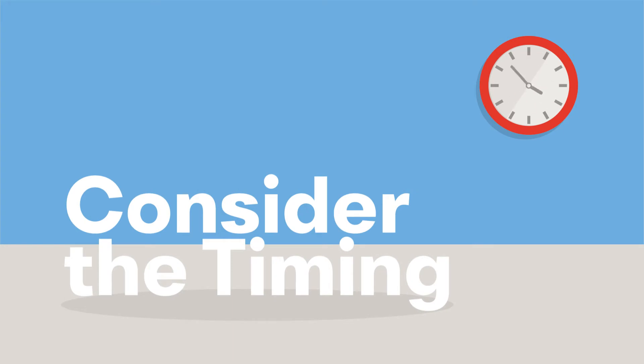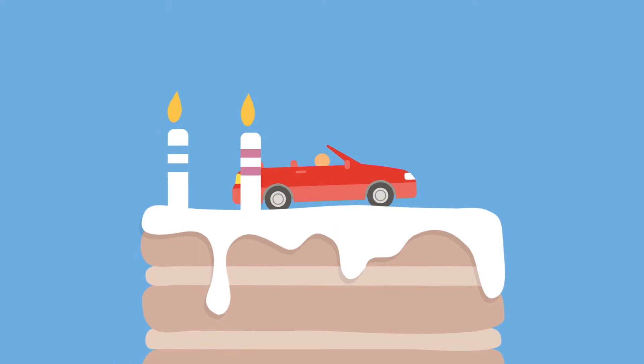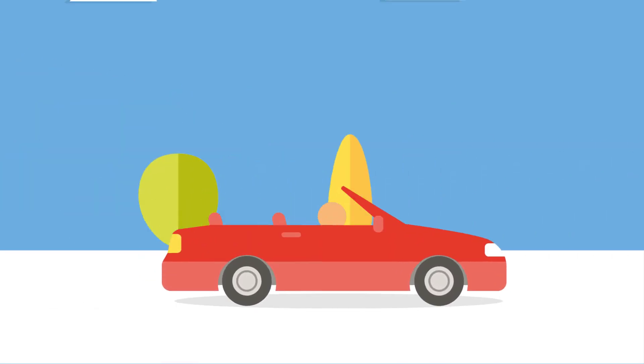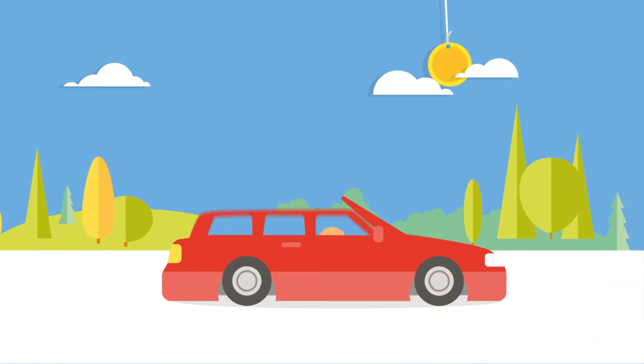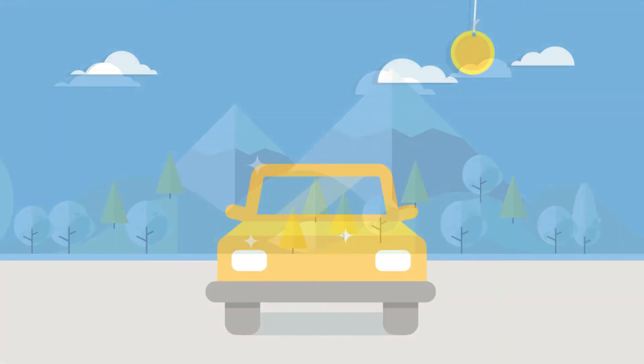Timing can also be important when selling a car. The younger your vehicle is, the more you're likely to sell it for. However, it's not just the age of your vehicle that can affect its value — the time of year is also important. For example, a convertible is more desirable in the spring or summer, and a four-wheel drive may be easier for a dealer to resell quickly in the winter.